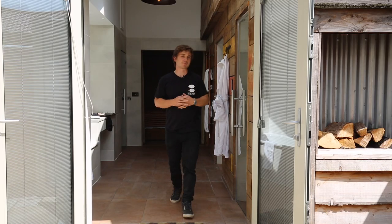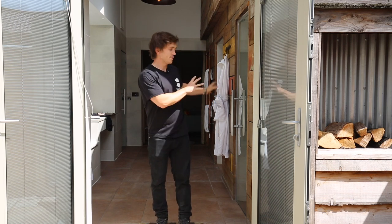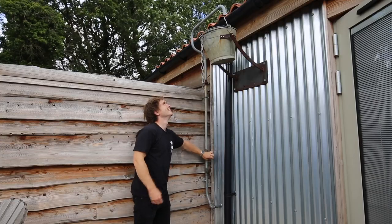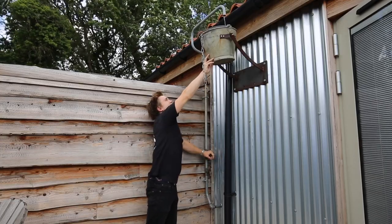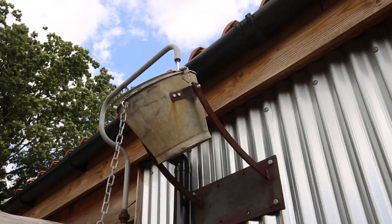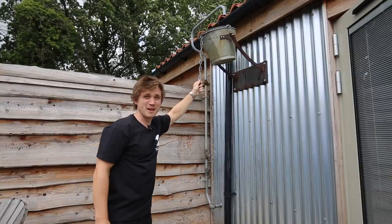If it's the authentic spa experience you're after, then after your steam or sauna treatment, you can head outside where you'll find your very own drench bucket. Simply turn the top tap, the bucket will fill, and it will either tip itself over at full capacity, or if you feel there's enough in there, just pull the chain. You've got to be braver than me to use this!